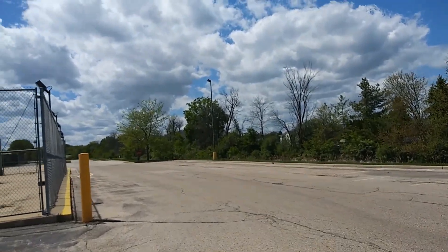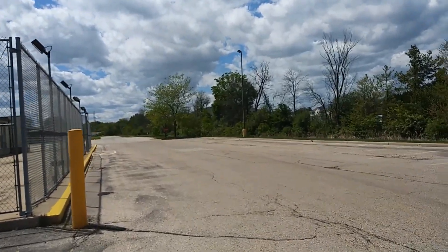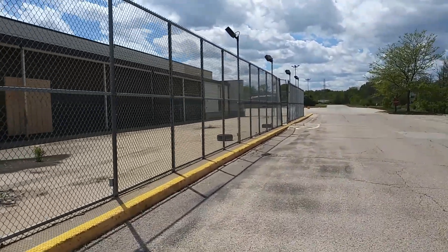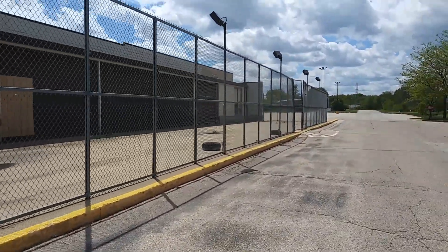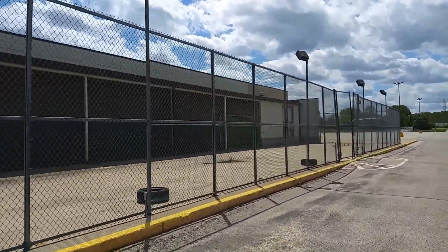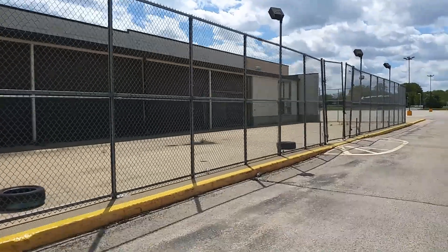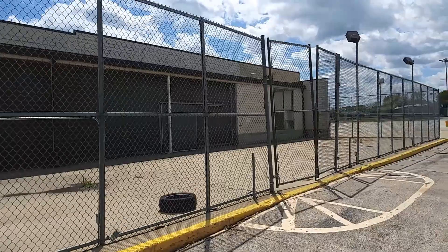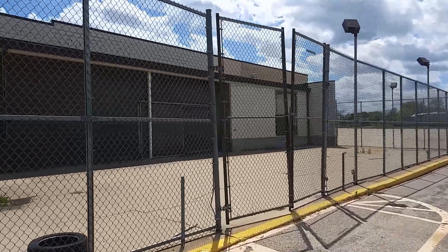So from Racine, Wisconsin, at an abandoned Kmart — if you're not a subscriber to my channel, please subscribe for a lot more content coming. God bless you guys. Continue shopping at your local businesses and your local mall.